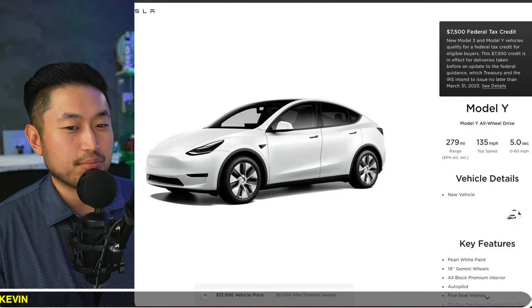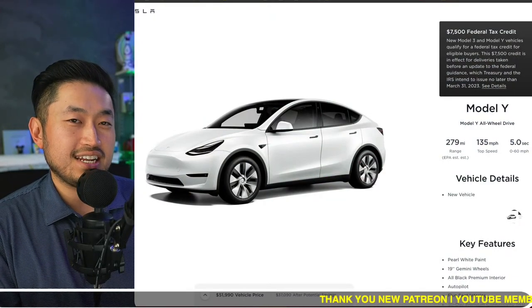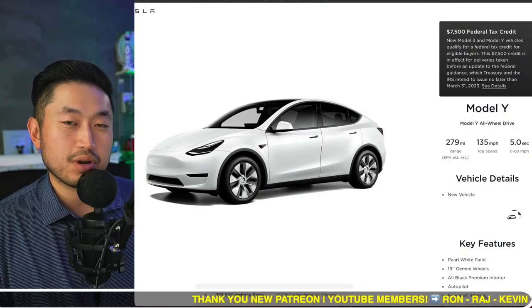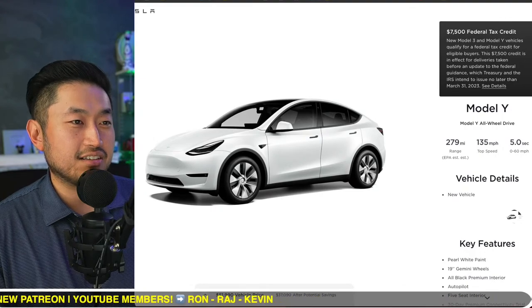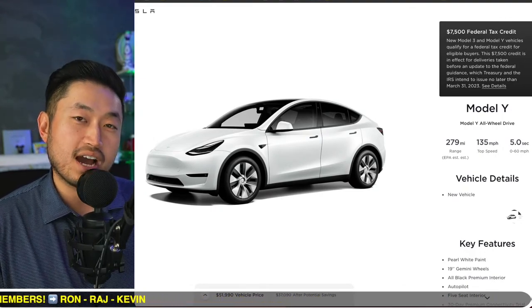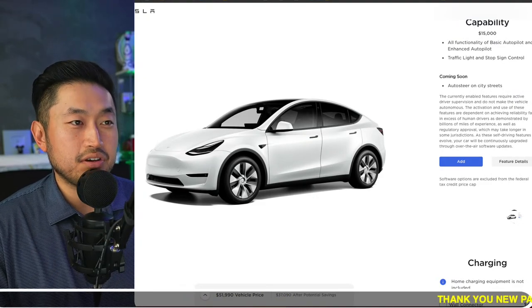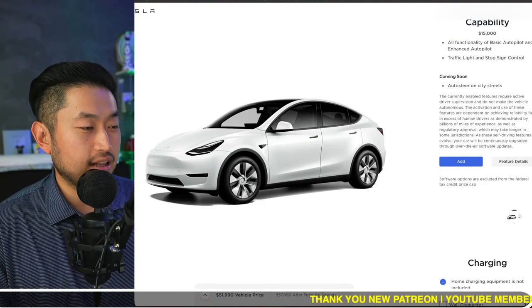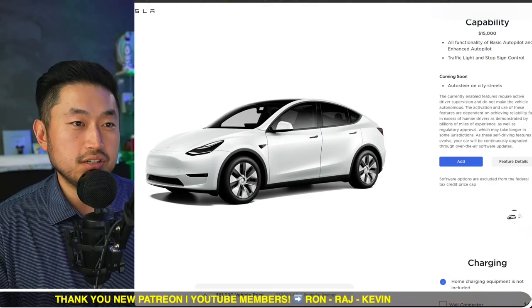So you just ordered your Tesla — congrats. You're probably waiting for your EDD, your estimated delivery date, for when you can actually pick up your Tesla. But let's say you've got a vehicle that you need to sell. You probably got a quote from Tesla themselves and they probably gave you a lower valuation on your vehicle. So what do you do?